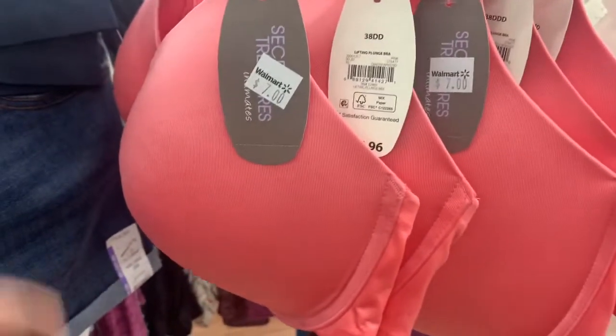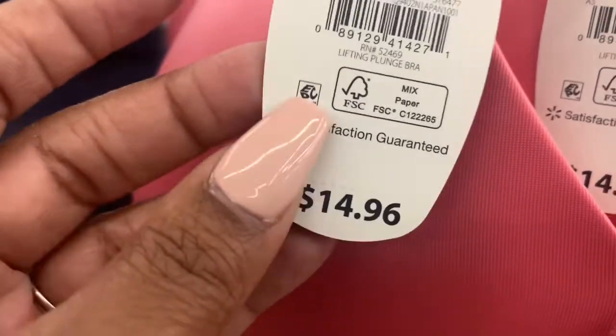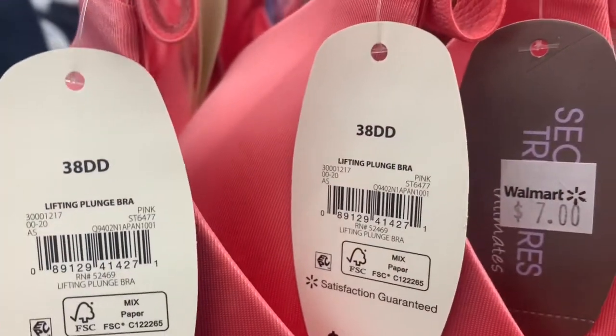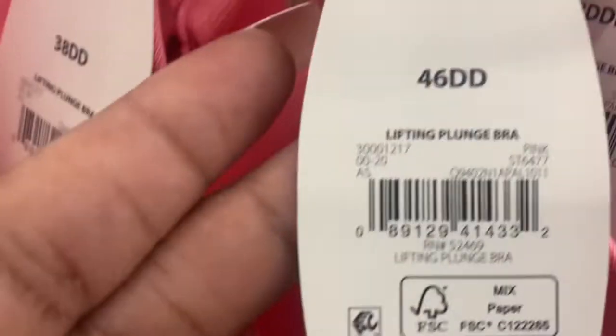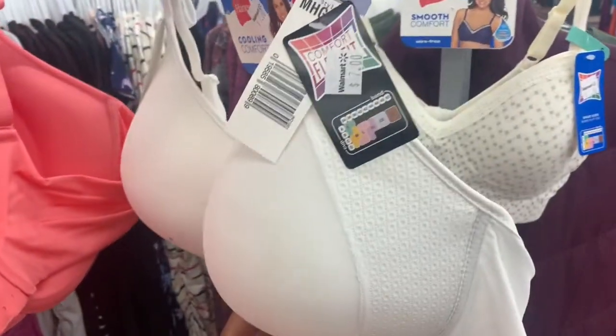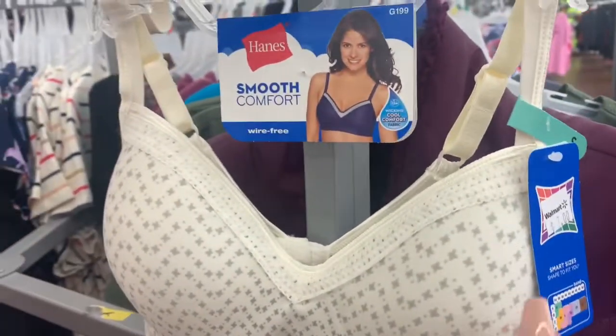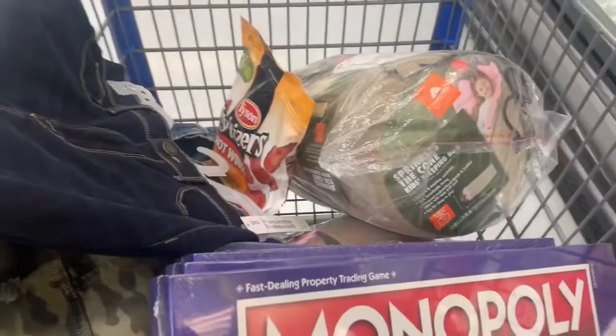They also have these bras on clearance — Secret Treasures brand, sizes 38DD and up. These were originally $14.96 and are now $7, which is more than half off. There's a different SKU for the 46DD, another for the 44D. They also have a Hanes bra marked down to $7 in 2XL, and one in a small also marked down to $7. I'll show the SKUs for each.